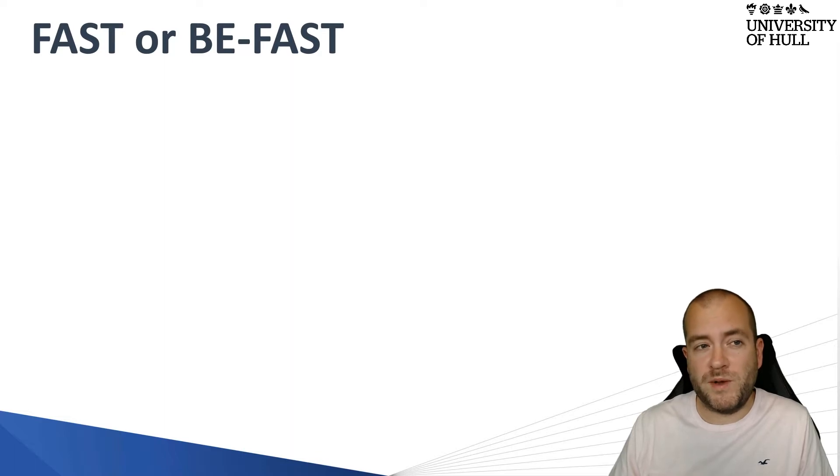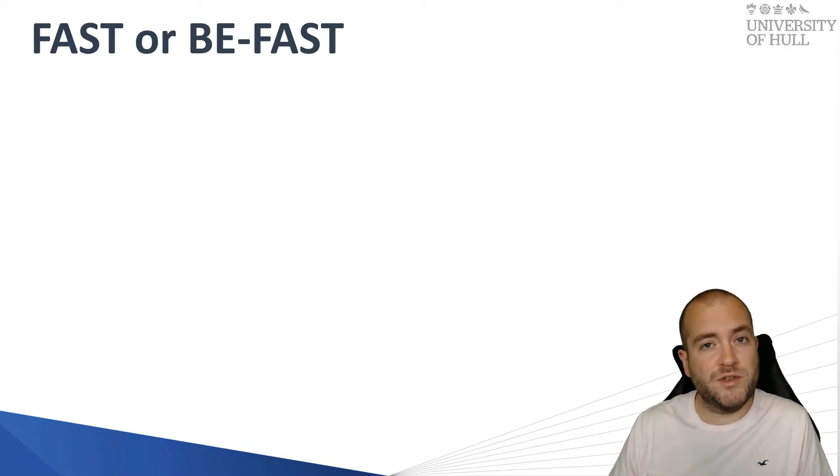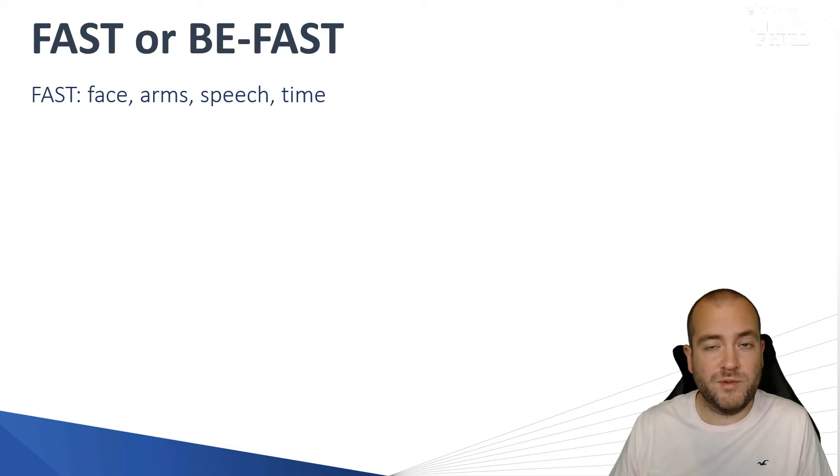There are two tests that are relatively simple to use. The first is the FAST test, typically used by the Yorkshire Ambulance Service, but there's also the BFAST test, which I used in clinical practice and which the Lincolnshire Ambulance Service are also using. The FAST test assesses the patient's face, arms, speech, and the time implication of getting them to hospital, taking the quickest routes to the stroke centre.